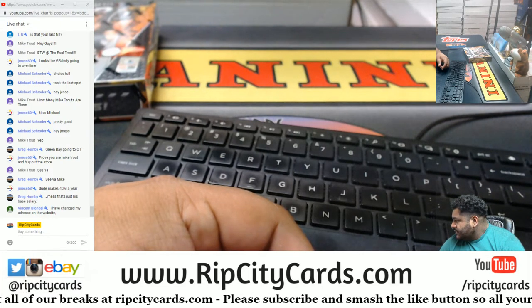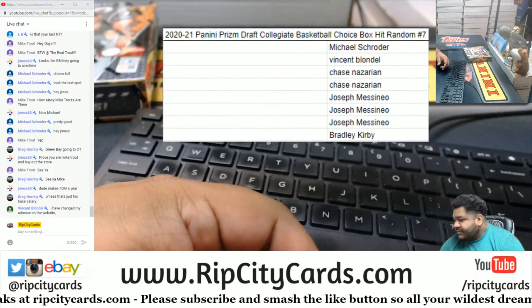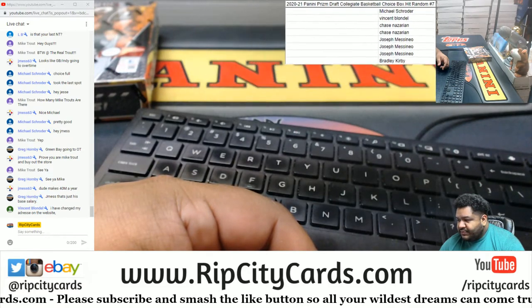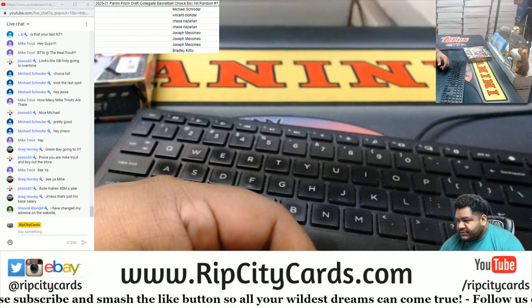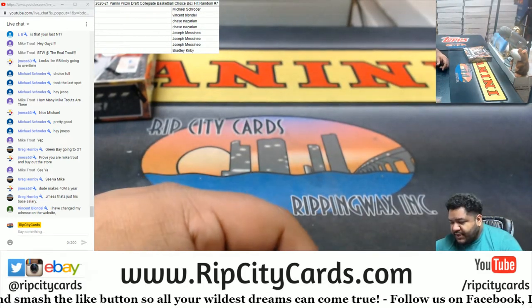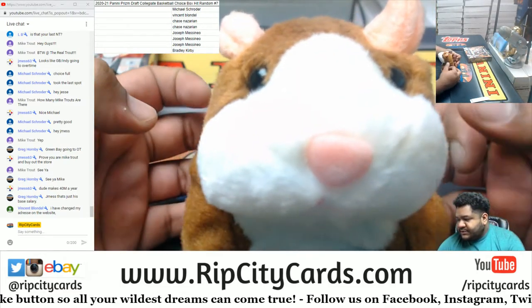So the way hit random works is everyone's going to get a card randomly. What card you get depends on what comes out of the box. So let's open the box, see what comes out, and then random it. As always, good luck everybody.